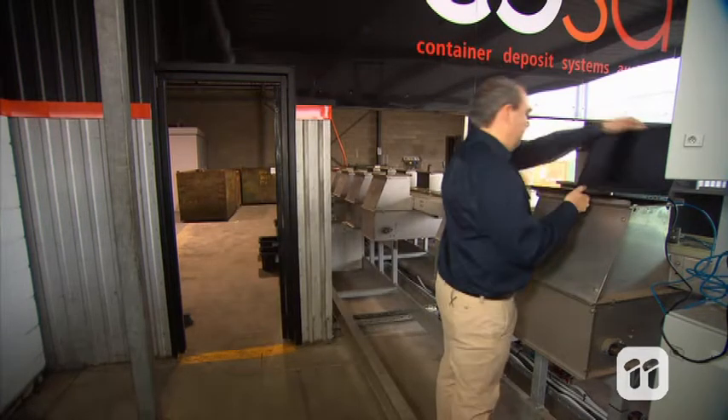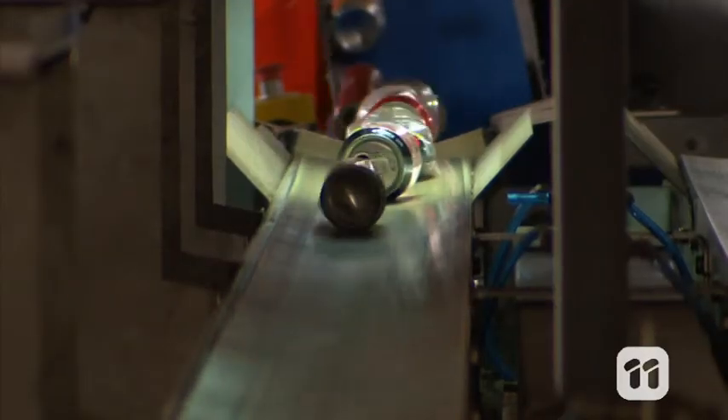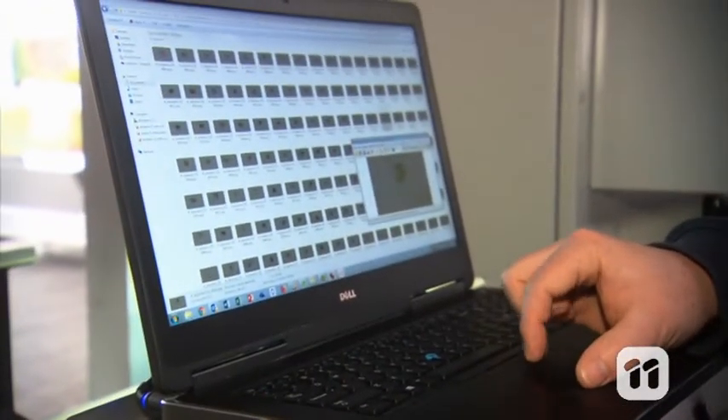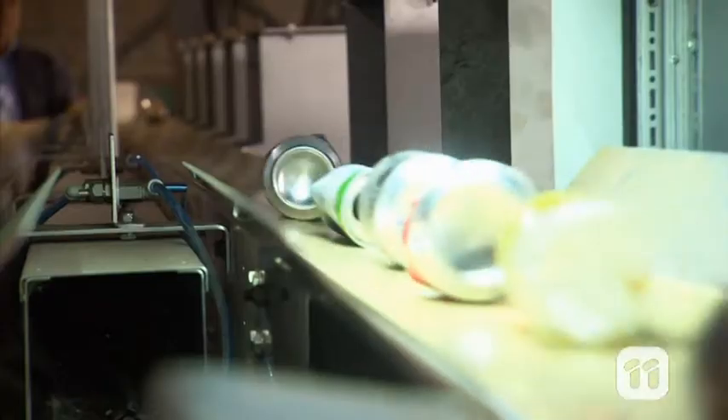Our system is able to do all of this thanks to a machine learning algorithm. Just like people need to be trained to do tasks, our algorithm had to be trained to recognise the different types of materials. To do this, we fed a computer thousands of images of different containers so it could learn what each type of container looked like.